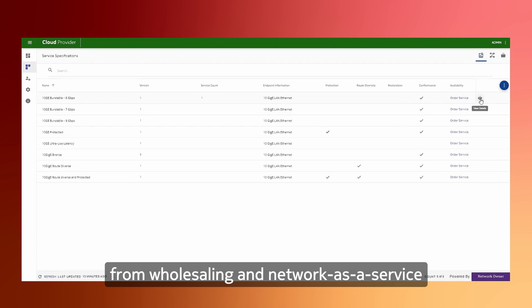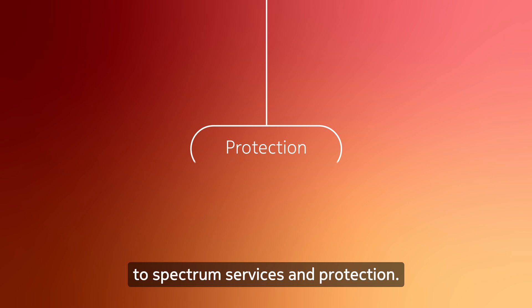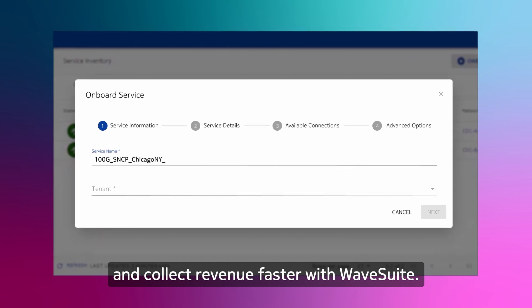From wholesaling network as a service, to bandwidth resizing, to spectrum services and protection. Launch new offerings, onboard customers, and collect revenue faster with WaveSuite.